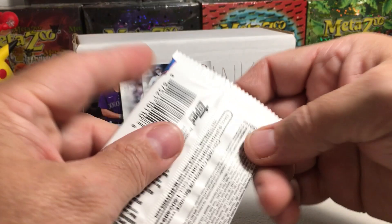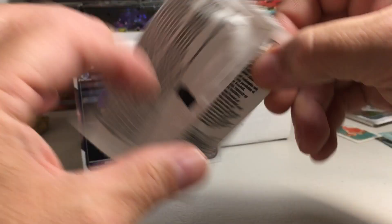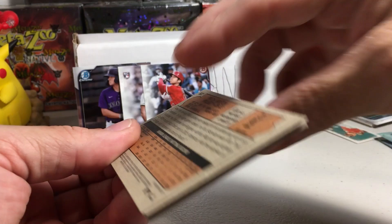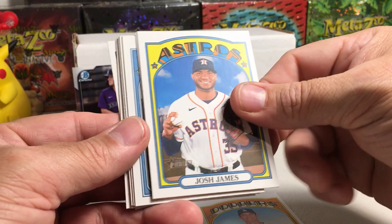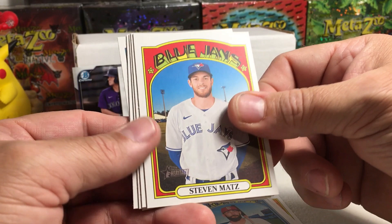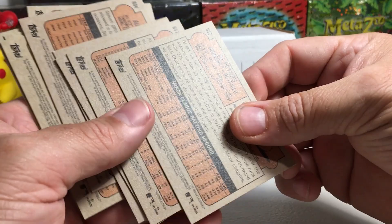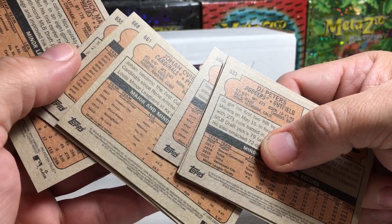2021 Heritage High Number — these are good fun packs to open. DJ Peters rookie, Josh James, Mike Ford, Matt Carpenter, Steven Matz, Johan Oviedo rookie, Kyle Garlick, Tyler Zuber rookie, and Nick Meton rookie. A bunch of rookies I don't know much about in that pack. Just checking the backs for short prints.